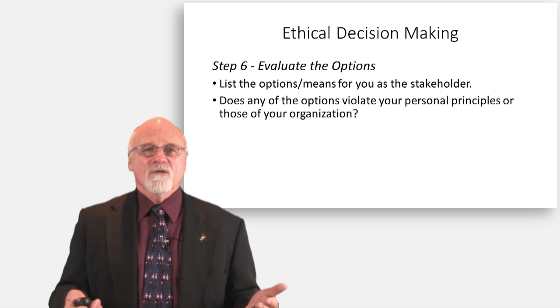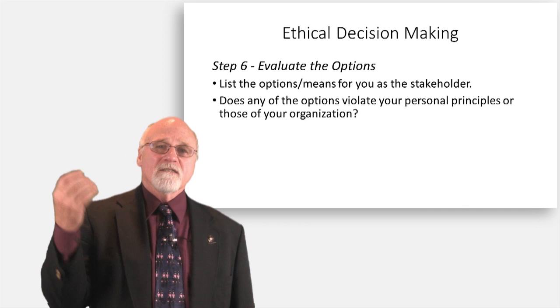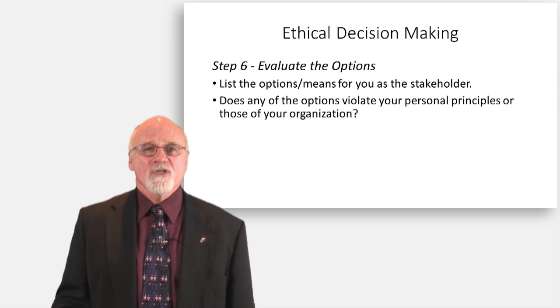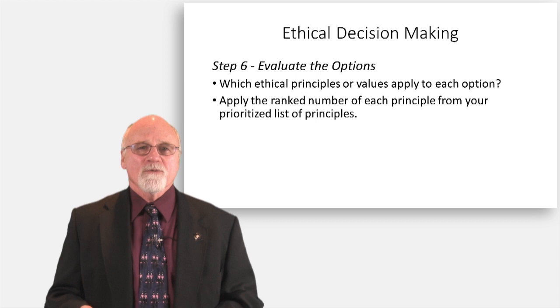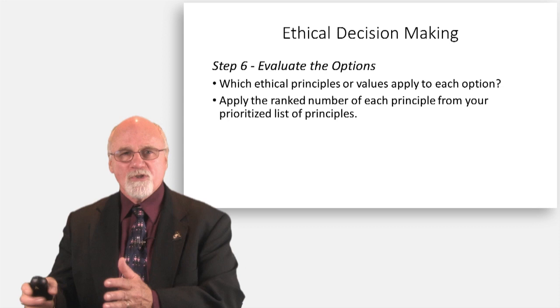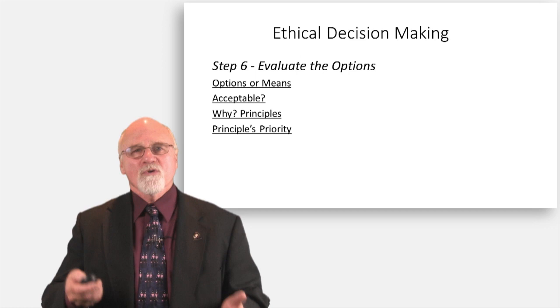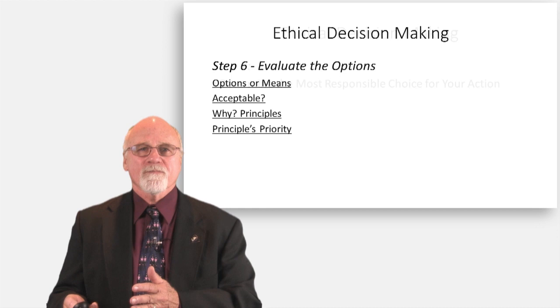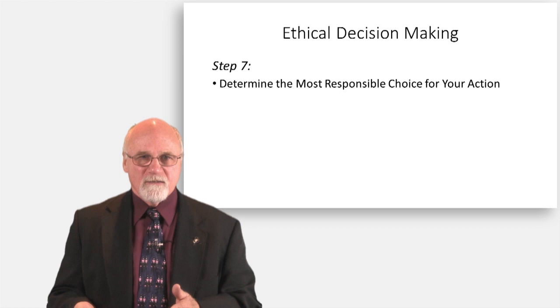Now list and evaluate the options. What are the options? Say nothing. Tell my supervisor. Report it to internal affairs. Lie — say I saw what they did too when he writes it up. Identify the options, and then we're going to look at what is the correct option. Evaluate each option: which principles are behind each one? Apply the ranking order. Step seven — what is the most reasonable thing to do and why? What course of action am I going to take and why?